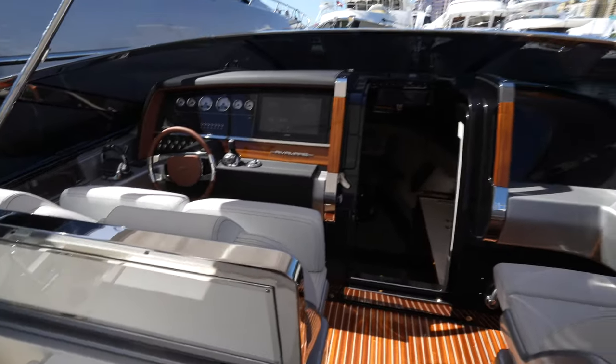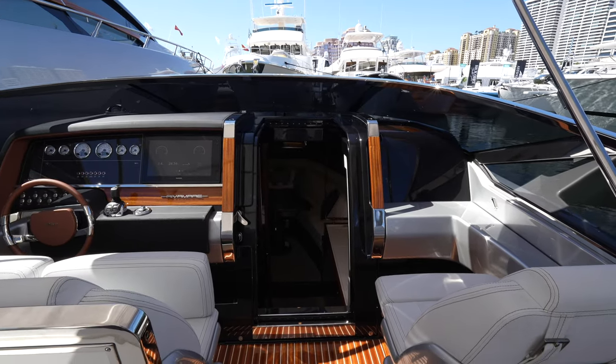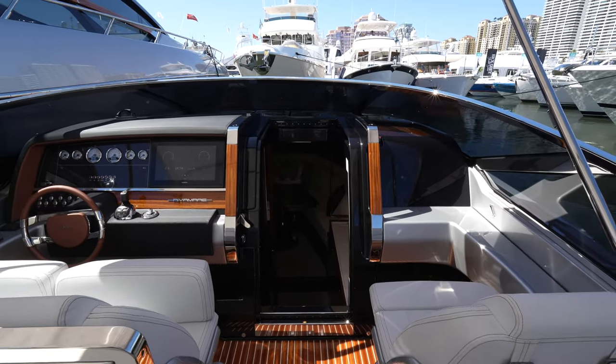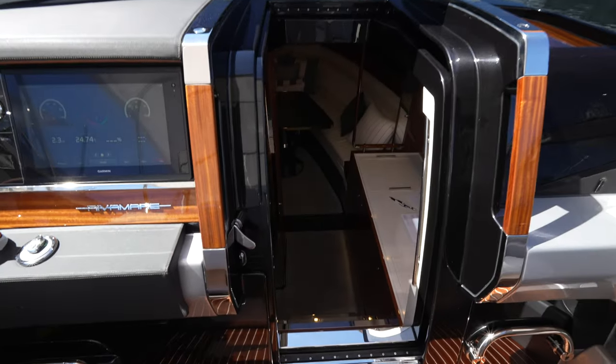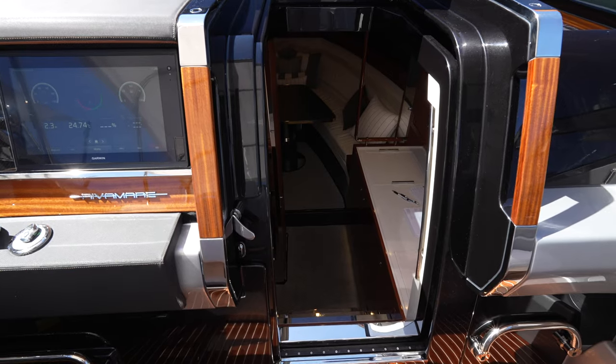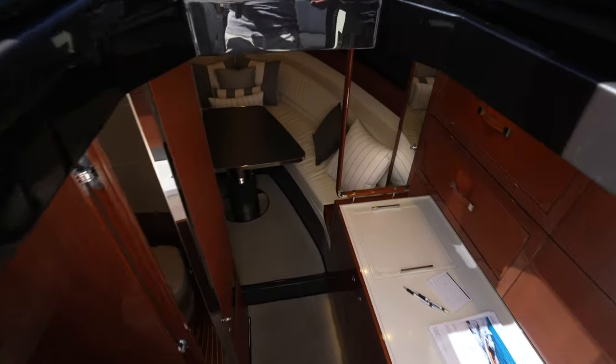I'm going to head on to the Riva next door as well — you may have already seen that tour — to get a shot of this yacht from that one, giving you a great profile and overhead view. But for now, we're going to head down into the accommodation. It's just one cabin and it's a convertible space, which makes sense on a 38-foot yacht. You have to make do with what you get, but for a couple, this would just be perfect.